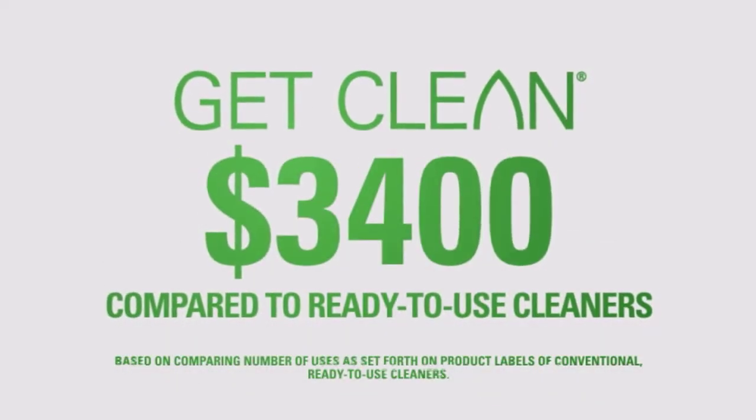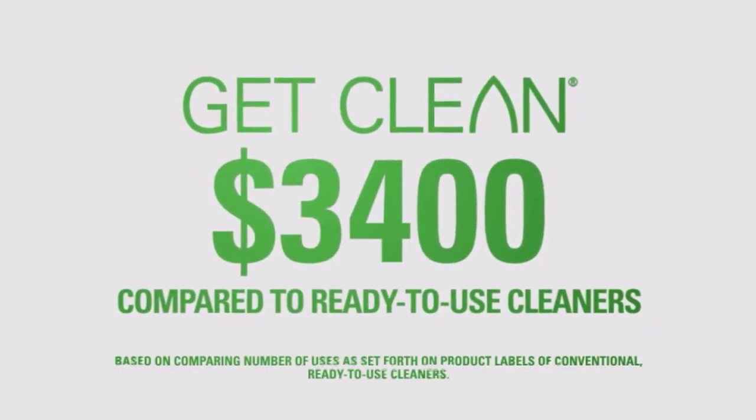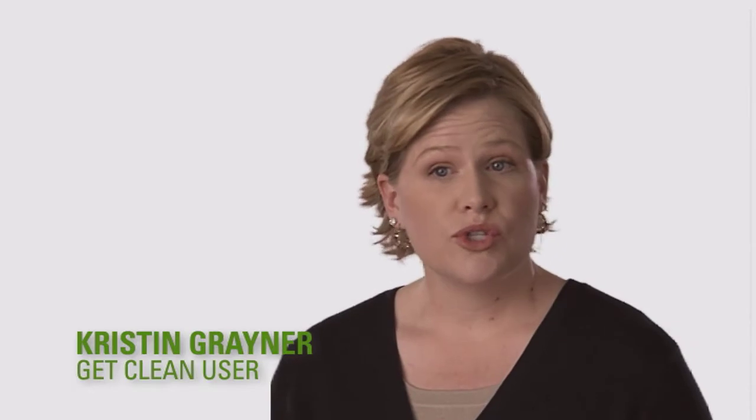Over $3,400 when you replace your ready-to-use cleaners with a Get Clean starter kit. It's safe for my son, it's safe for my husband, and it's safe for my future children. Get Clean is just a safe way to go — it's the best way to go.